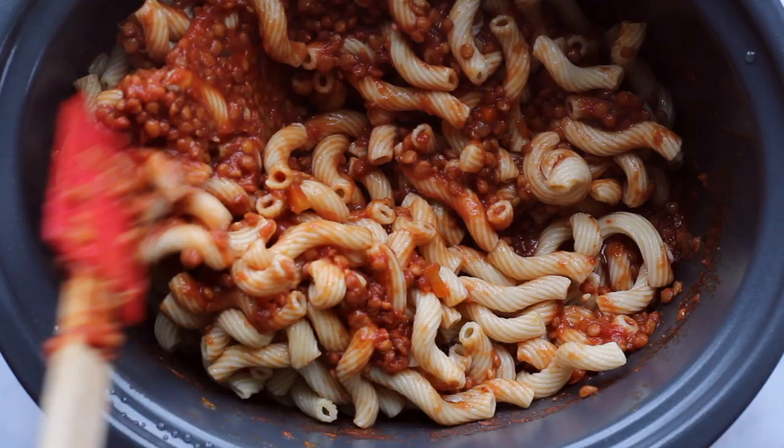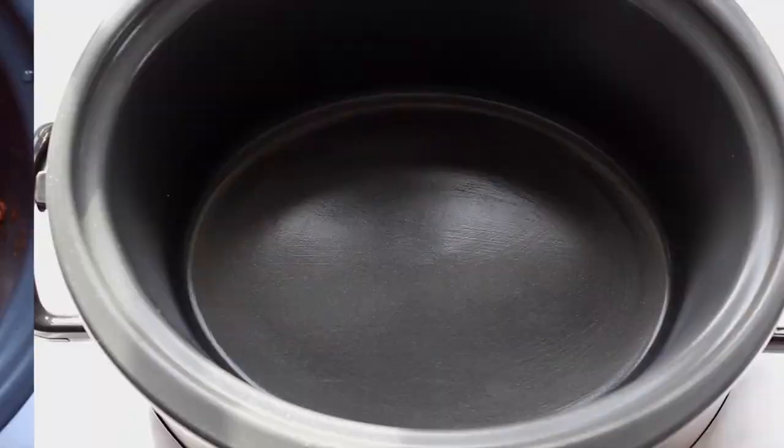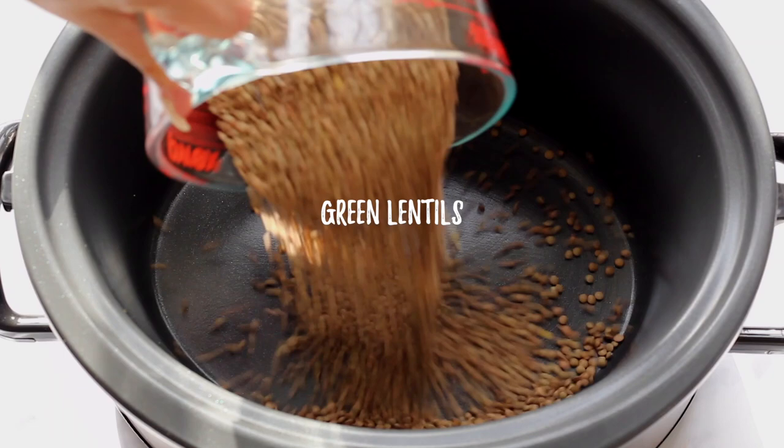As always, full ingredients are down below and there are blog posts down below for each recipe as well. Alright, let's get into it. We're going to start off by making our lentil bolognese first. It's going to be a really hearty, comforting dish. So good.